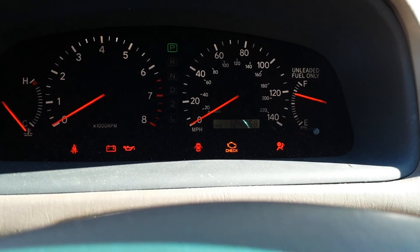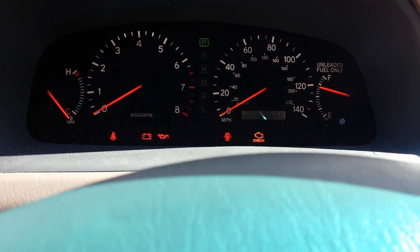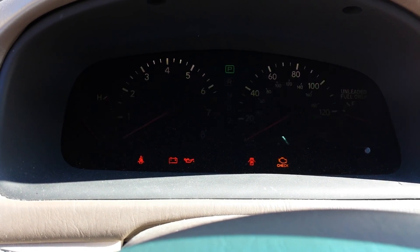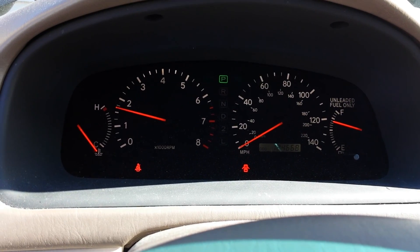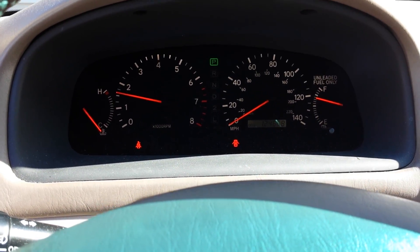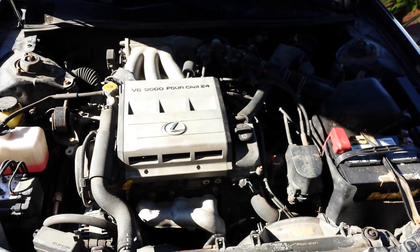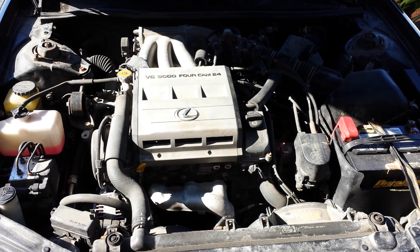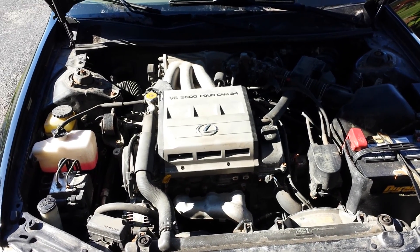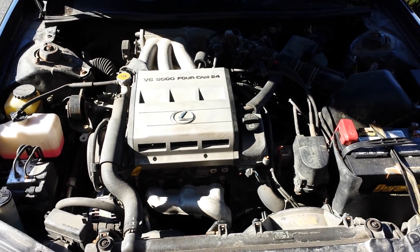This car has 124,668 miles. We'll go ahead and give it a start. And there we go — before when you started it, it would not do that. Since this is a cold start, I'm not going to rev it, but there you go. It runs great. This motor's pretty peppy. One day when it was wet out last week, I turned traction control off, floored it, and she spun the tires. So she's got some life in her.